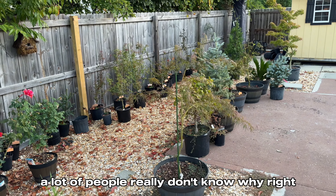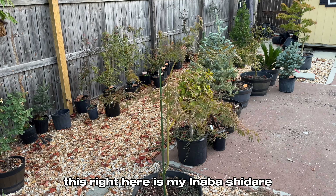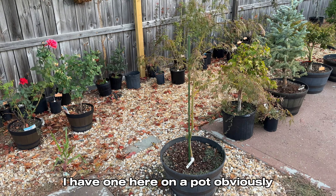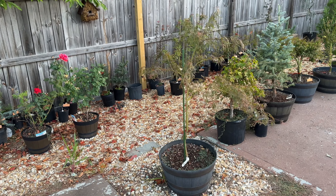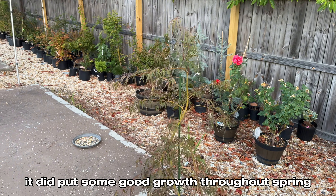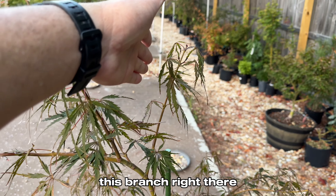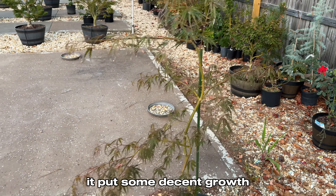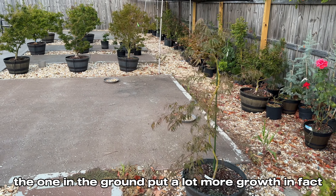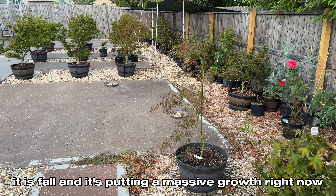A lot of people really don't know why, and it's okay because we are about to find out. This right here is my Inaba Shidari — I have one here in a pot and another one in the ground. It did put some good growth throughout spring, like this branch right here, this branch right there, this branch right here. It put some decent growth and I'm very happy for it. However, the one in the ground put a lot more growth. In fact, it is fall and it's putting massive growth right now.